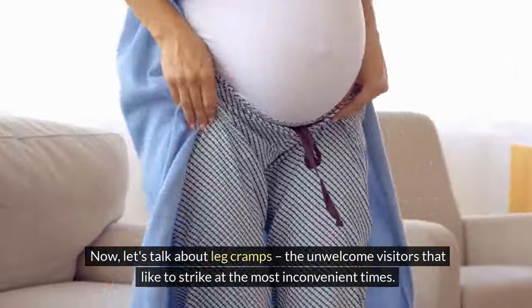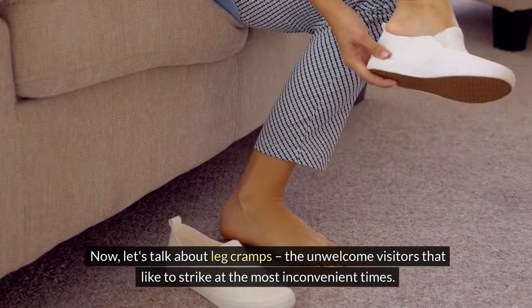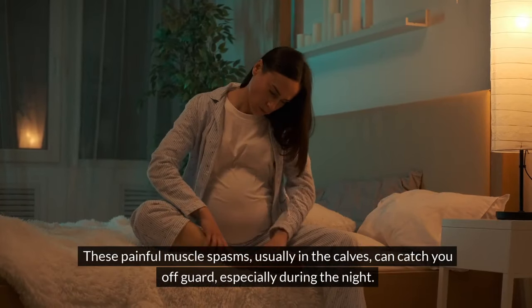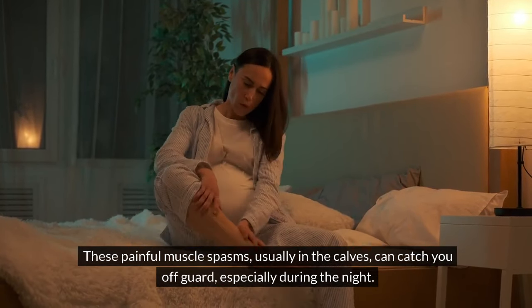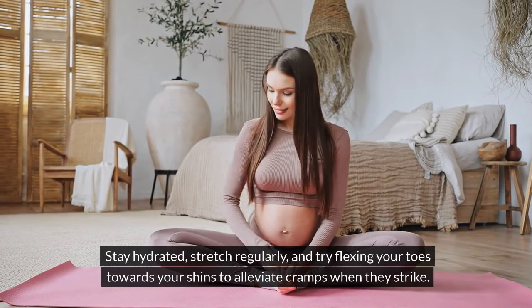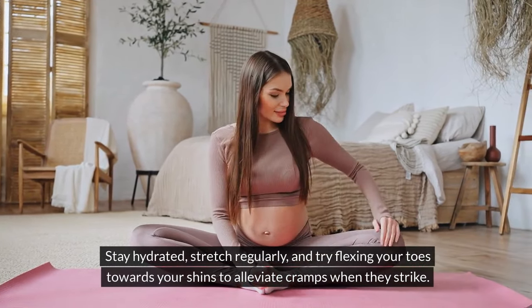Now, let's talk about leg cramps — the unwelcome visitors that like to strike at the most inconvenient times. These painful muscle spasms, usually in the calves, can catch you off guard, especially during the night. Stay hydrated, stretch regularly, and try flexing your toes towards your shins to alleviate cramps when they strike.